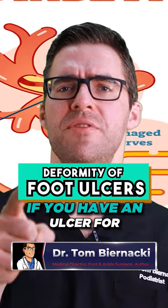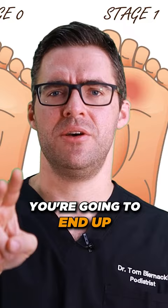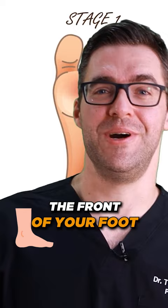What's the problem with an ulcer? If you have an ulcer for long enough, it's going to give you an infection. You're going to end up in the hospital, it eventually ends up in your bone, and eventually you could lose your toe, the front of your foot, or your leg.